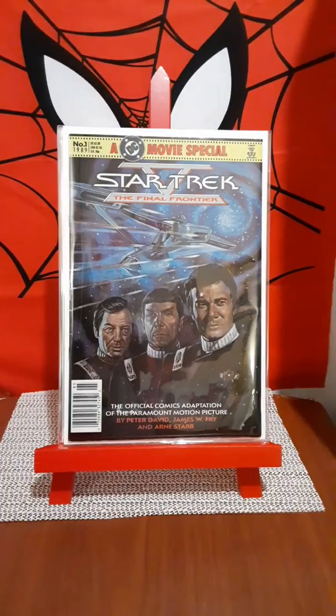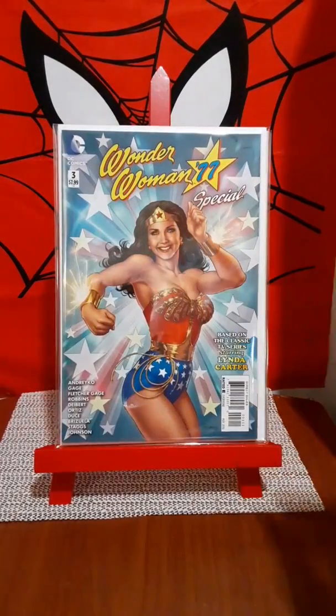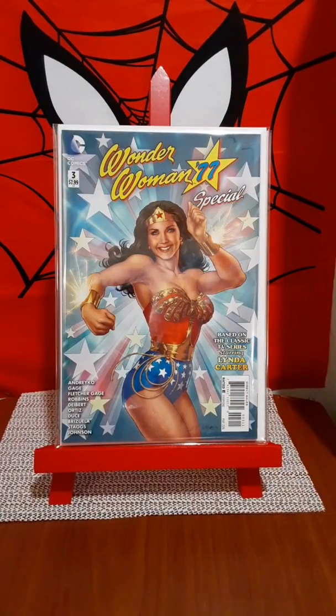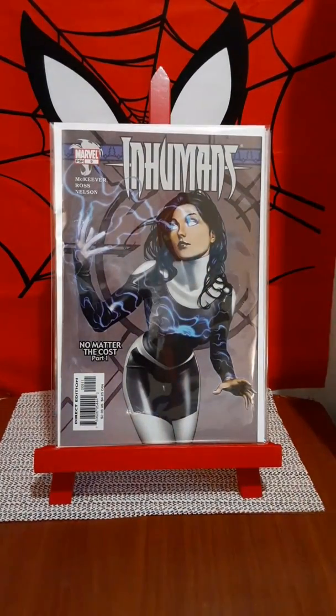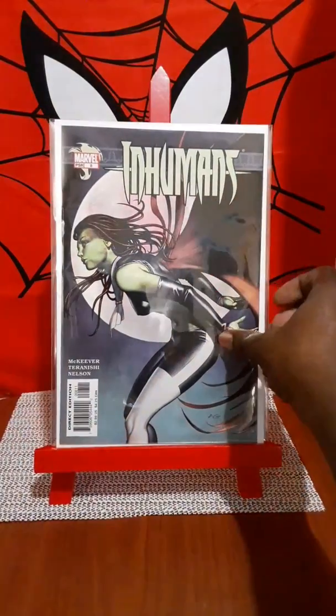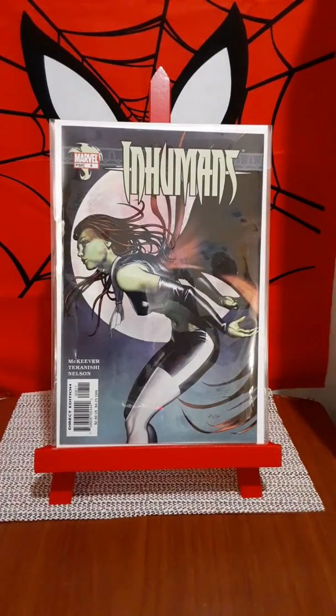Another one I picked up for the cover — Wonder Woman '77, issue number three. Beautiful cover that I picked up. Inhumans number nine. Inhumans number eight. Beautiful cover.